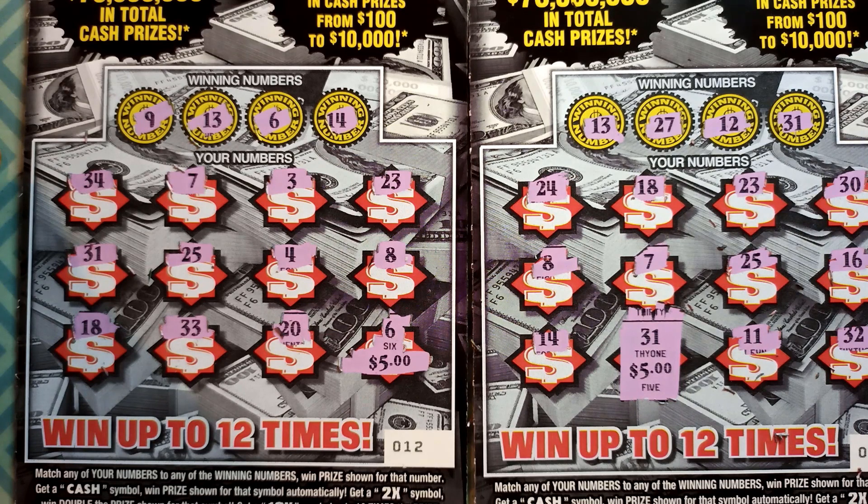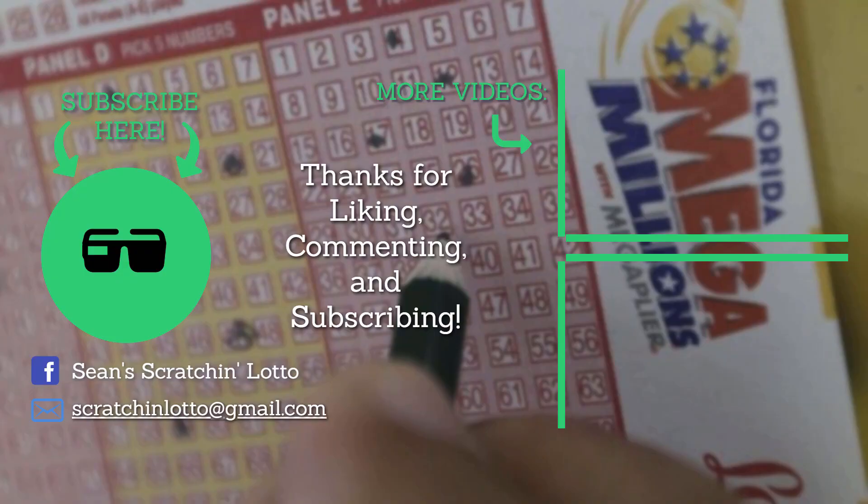So I spent 15 on the reserve, got back 10 bucks — not good at all, but at least I got a couple winners on the Cash Reserve — 10 bucks total. Cash Reserve, you won the battle. Cash Blast got nothing. Thanks for watching — if you're new to the channel, please hit that subscribe button, smash that thumbs up, hit the notification bell. Appreciate it, guys. We'll see you next time on Sean's Scratchin' Lotto. You can follow me on Facebook at Sean Scratchin' Lotto. Thank you all for liking, commenting, and subscribing.